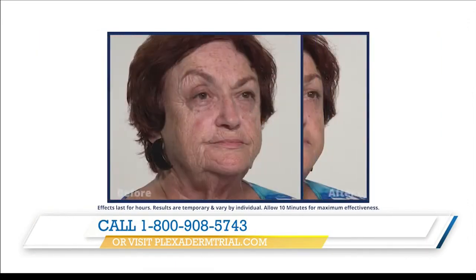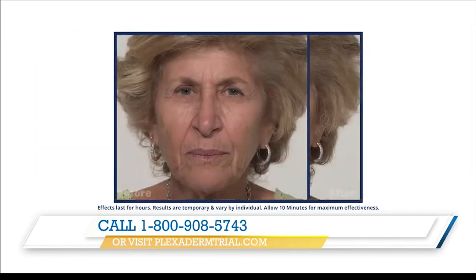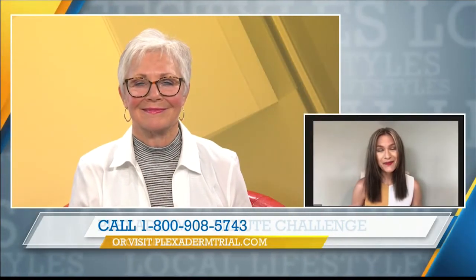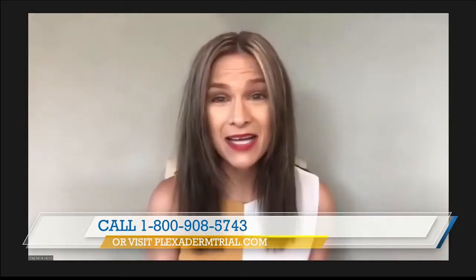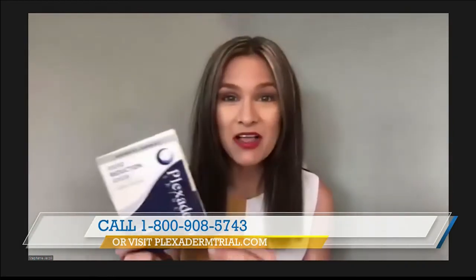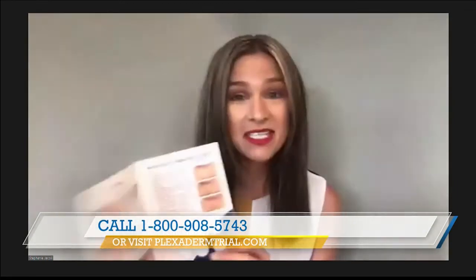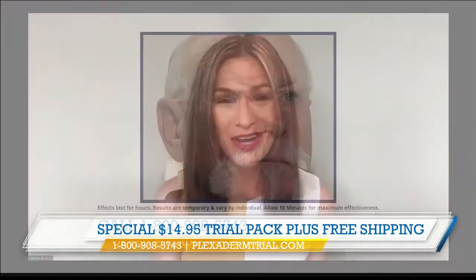That's interesting. And I see these amazing results right here in photographs — a picture's worth a thousand words. Let the viewers know, Stephanie, how they can participate in this great deal. You can go to the Plexiderm trial pack — we're going to have the website online as well as a phone number to call. Take advantage of it: $14.95 plus free shipping. You'll get the six full applications. Nothing to lose here by giving it a try today.